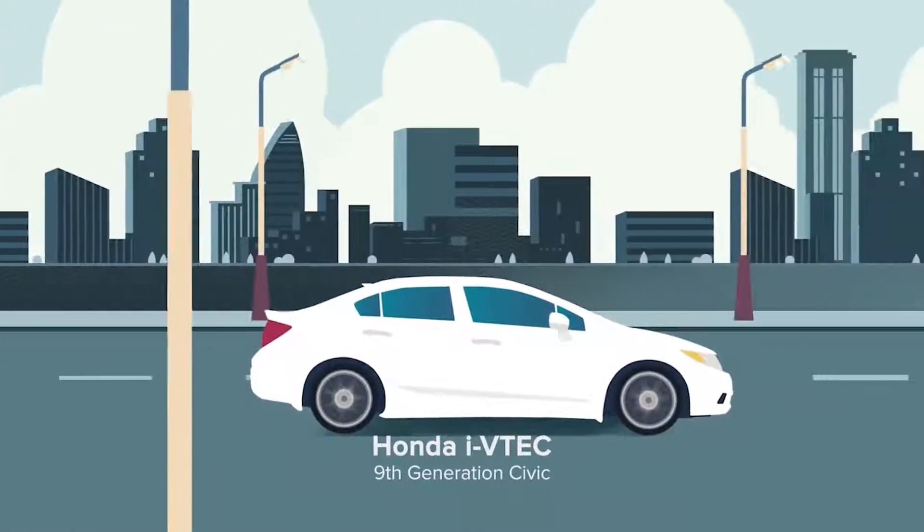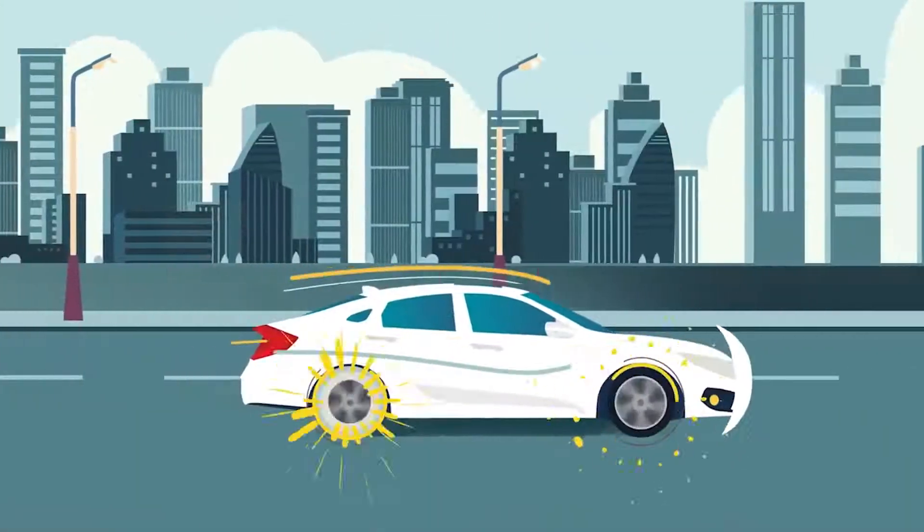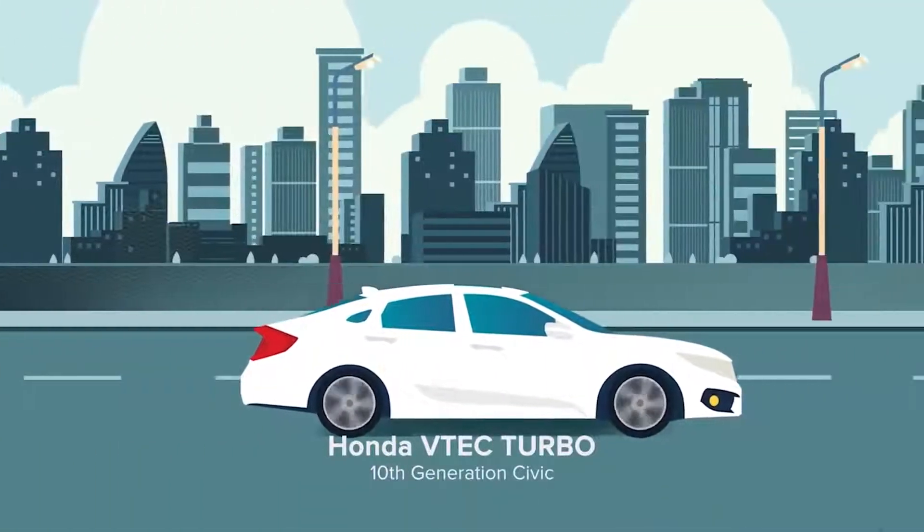But Honda didn't stop there. Innovation went even further with VTEC Turbo.